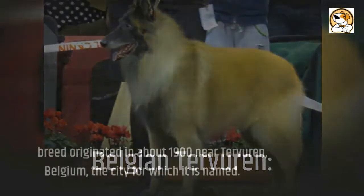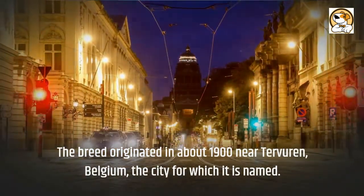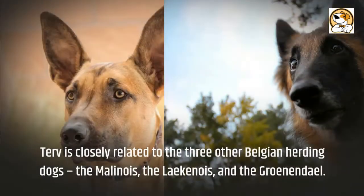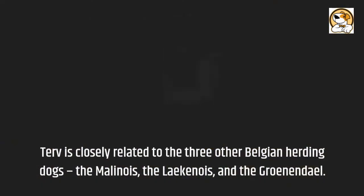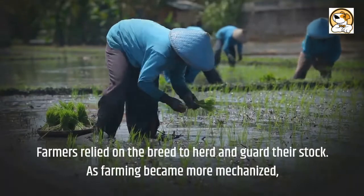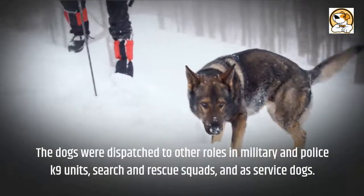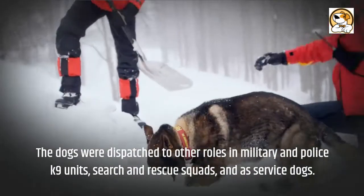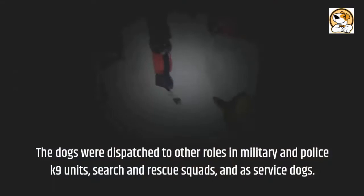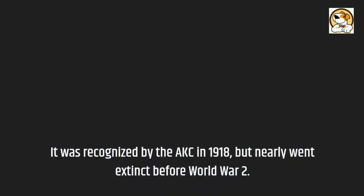The Belgian Tervuren breed originated in about 1900 near Tervuren, Belgium, the city for which it is named. Tervuren is closely related to the three other Belgian herding dogs: the Malinois, the Lakenois, and the Groenendael. Farmers relied on the breed to herd and guard their stock. As farming became more mechanized, the dogs were dispatched to military and police canine units, search and rescue squads, and as service dogs. It was recognized by the AKC in 1918, but nearly went extinct before World War II.